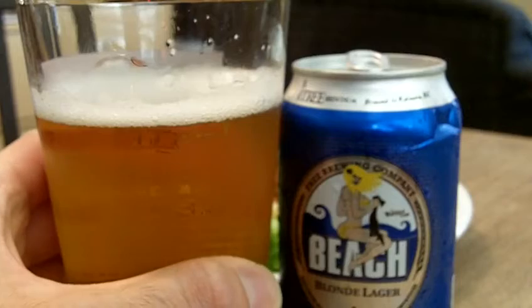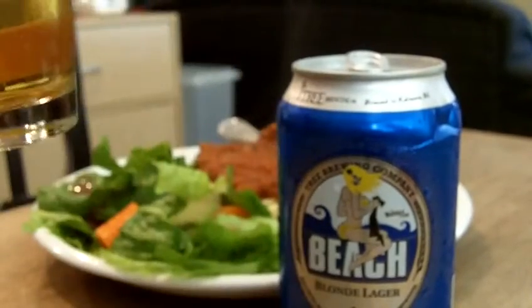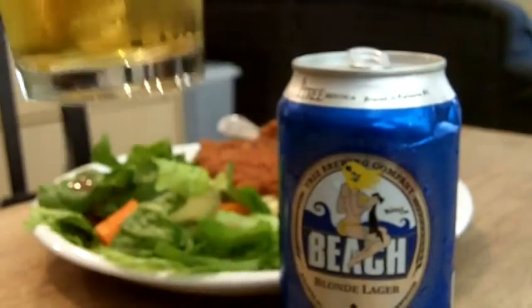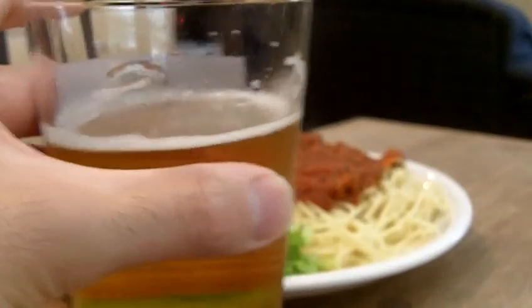I think you would be well served to get this one. Very nice to have a six pack of this in the house. It makes for a nice summer drink. So I'm giving this one mug up. Go get yourself some Tree Brewing Beach Blonde Lager — I think you're gonna like it. Cheers. Now for dinner. Thank you.